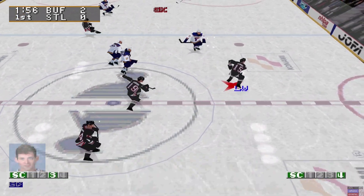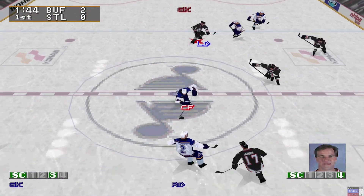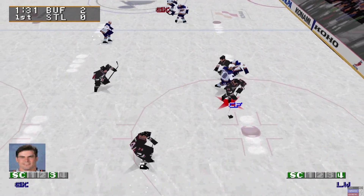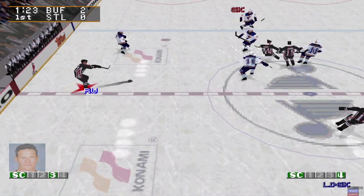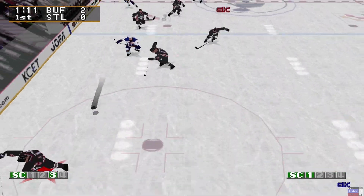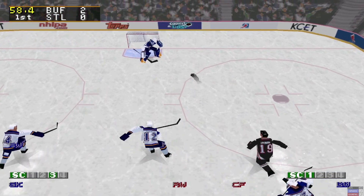Ward blows by him. Holsinger fires it from the blue line — save. Eastwood setting up in the defensive zone. Pellerin, Kronger, St. Louis carries it into his own zone. Blues has the puck on a string. Holsinger setting up in the defensive zone. Cunnyworth passes the puck. Kronger rushes in on the right wing, cruising down the right side. Cunnyworth carries it into his own zone. Holsinger setting up in the defensive zone — one minute remaining in the first period.